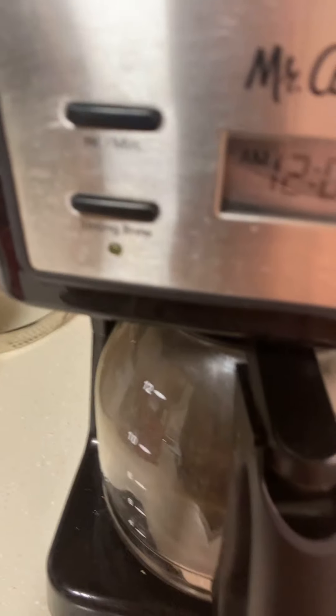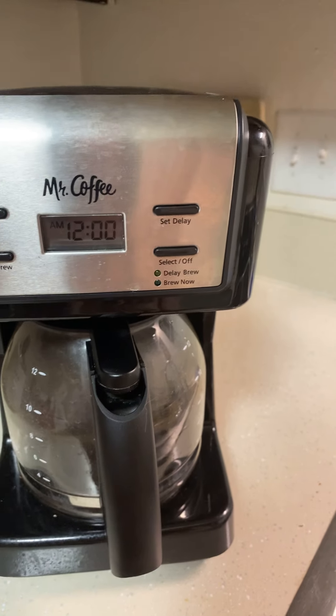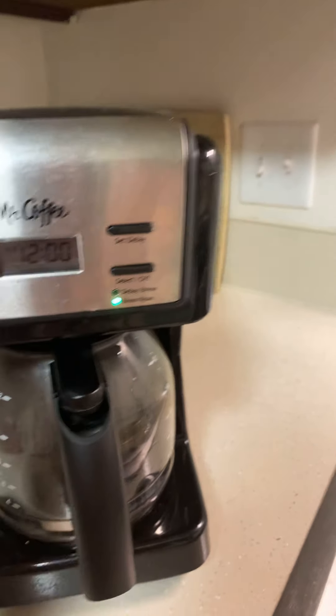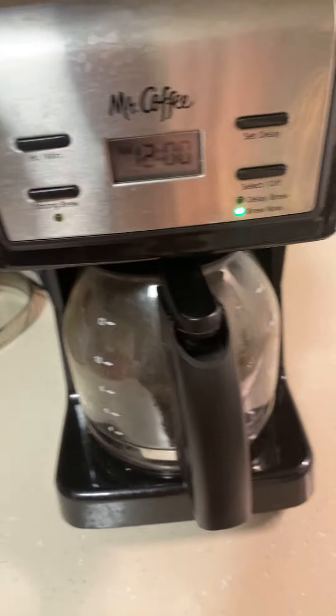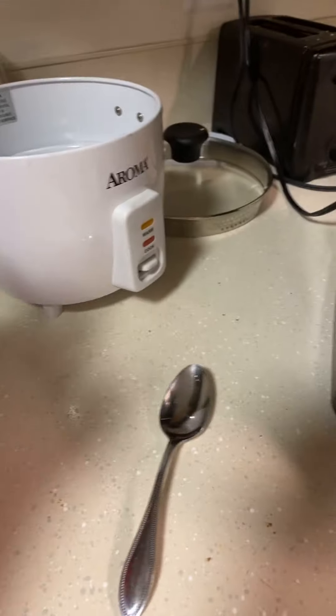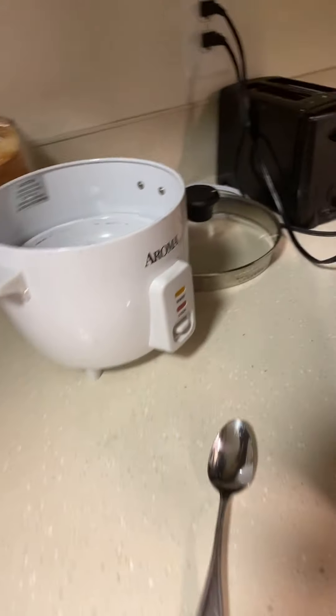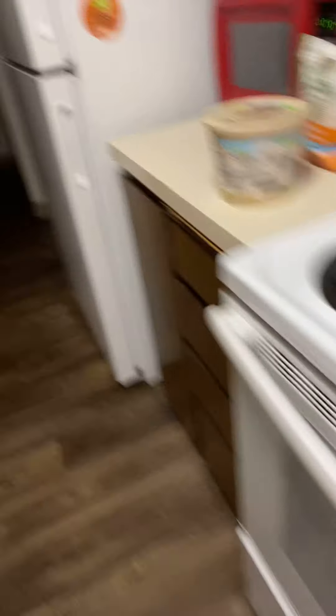Alright, it's blinking just because I don't keep the time on it — I'm always unplugging it. Then I hit that button. I'll leave the spoon out because I'm gonna need that later. And I'm gonna have to put that rice cooker away too.